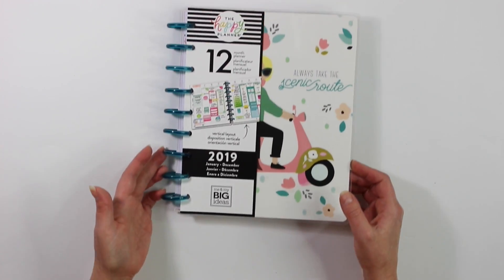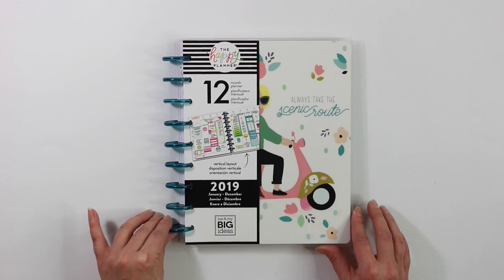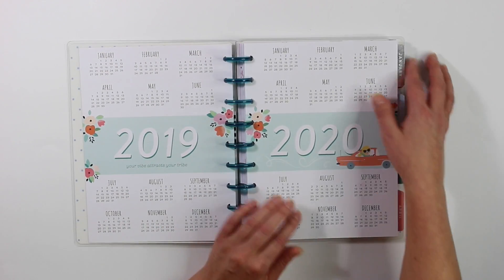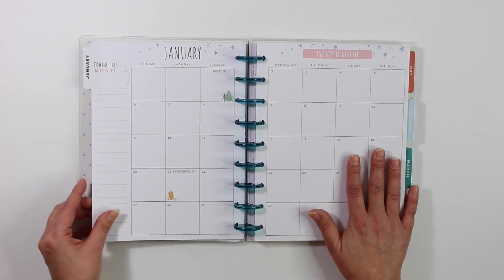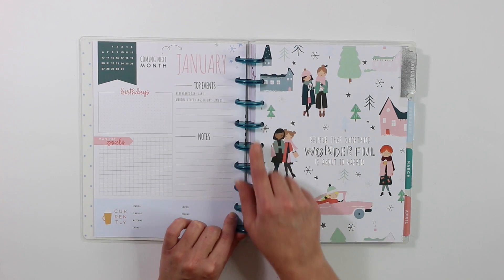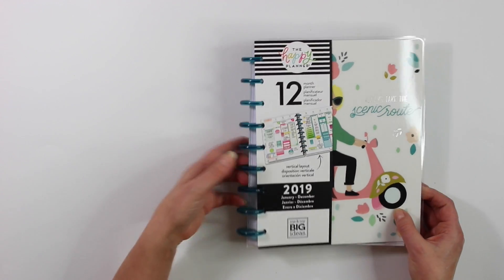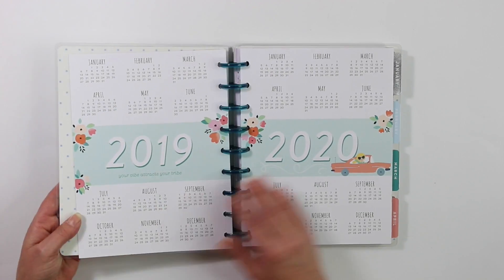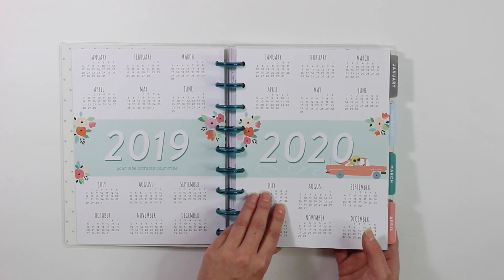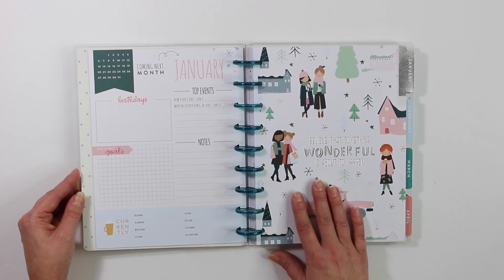The last planner is a Happy Planner. I've had one in the past but never actually planned in it. Several people have asked me to design weekly kits and monthly kits for the Happy Planner, and I figured if I'm going to design for it I should actually plan in it as well. I think it's a really fun planner and I'm really starting to gravitate toward these disc bindings. I love the idea that you can pull pages out and add new ones — I'm already thinking about everything I want to add. I'm also super excited to start making stickers for this planner, so if you have any suggestions let me know down below.